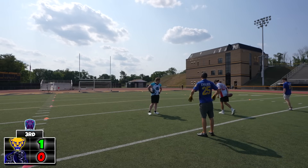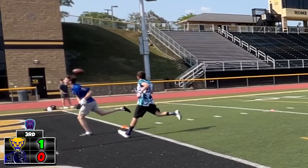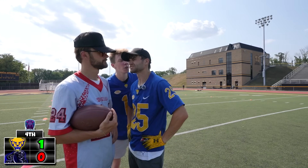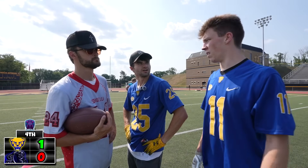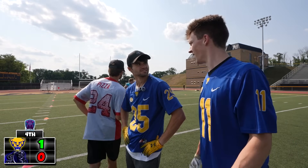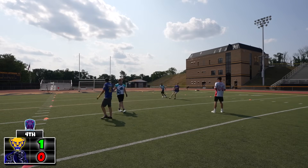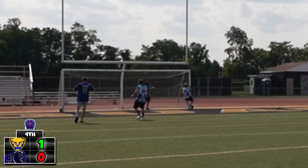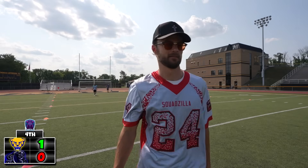A big third down for the Pitt Panthers here. Let's hope they're on the same page with this play. Kyle wants to fake like he's going deep. Tommy tries him — he is going deep. He has a foot on Logan, and he drops it. Fourth down — this has not been a good drive for the Pitt Panthers. Tommy wants to go deep to Joe, and Joe drops it. It hits him right in the chest. Pretty sure that was right on the money. Oh well.